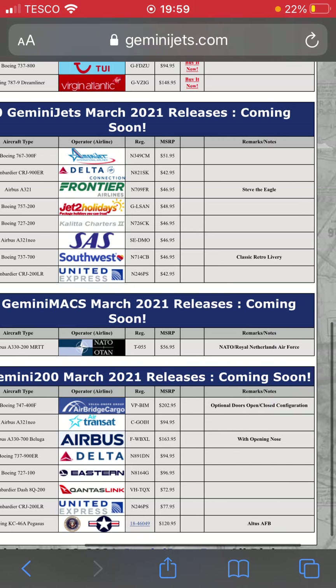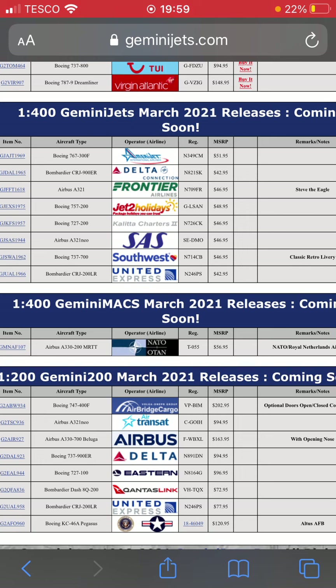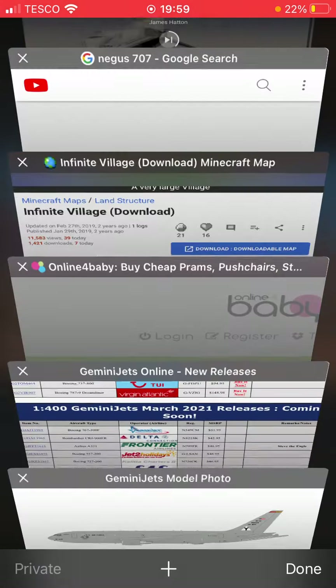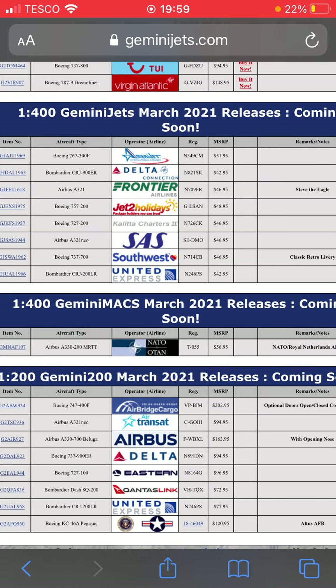The final one for this release is an Altus Air Force Base KC-46 — it's a 767-200, which is what I thought it was. That one's for the 1:200 Air Force collectors.